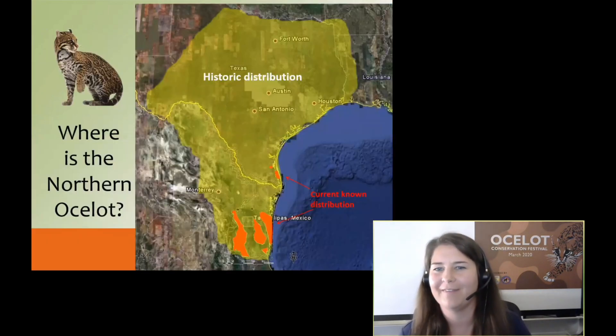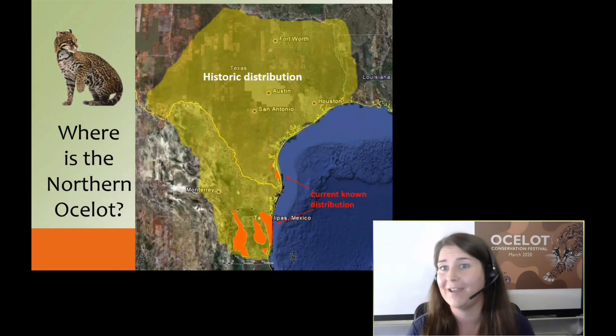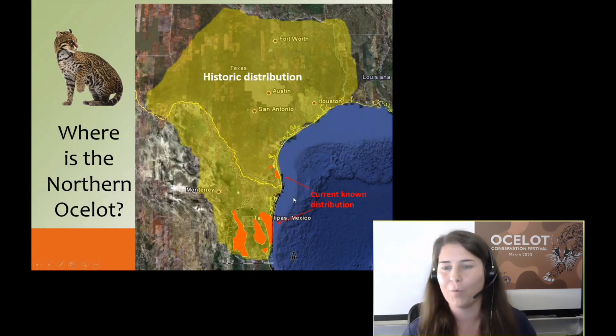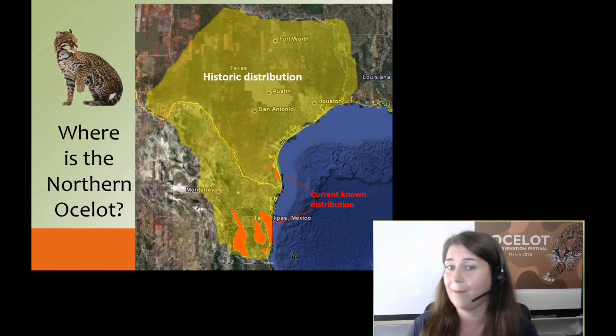Here's a better view of their range. The Mountain Dew splash across this map is their historic range, and you can see that corner of Arkansas and Louisiana the historical record documents these cats in. Today, these cats are limited to small orange dots — Cameron County and Willacy County. South of the US-Mexico border, we have three or four proximate populations. Genetically, they are the same group of ocelots in Tamaulipas, Mexico.